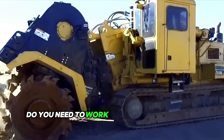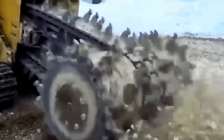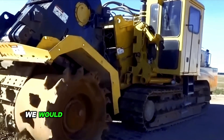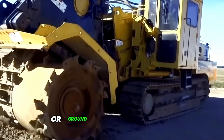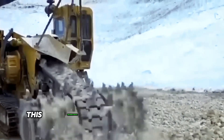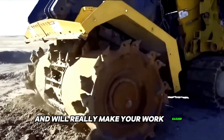Do you need to work efficiently on an open-cut mining operation, prepare a construction site, remove an old road surface, or reclaim land? The terrain leveler or ground excavation machine is ideally suited for this job. This technological monster will certainly break through almost any surface and will really make your work easier.